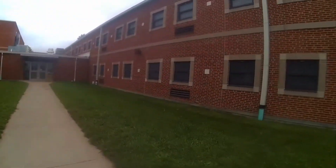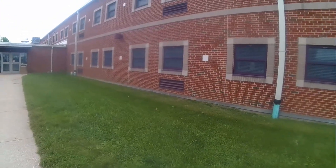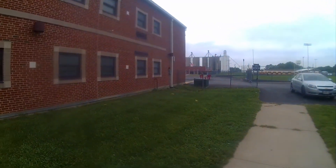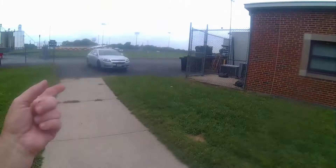We're here behind the local high school, junior high school, and we dug up a quarter over around the building on the other side. We really didn't see much there, but here we're kind of in between the buildings where the students would walk in from their parking lot.